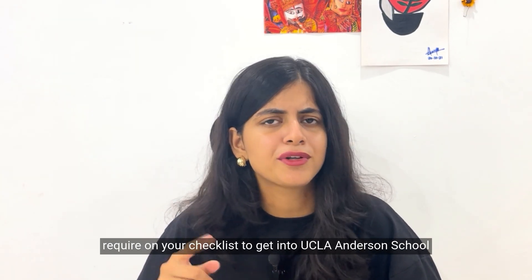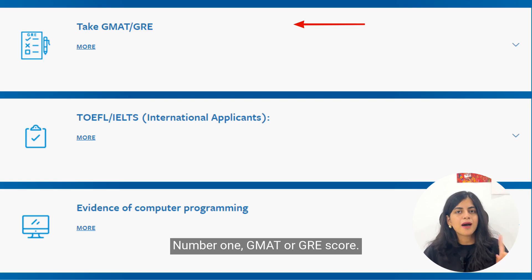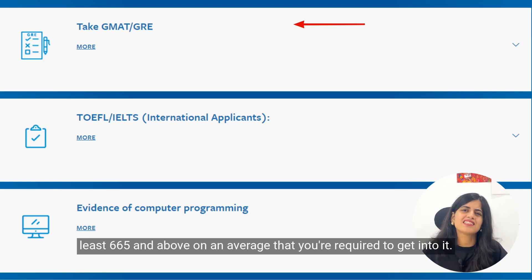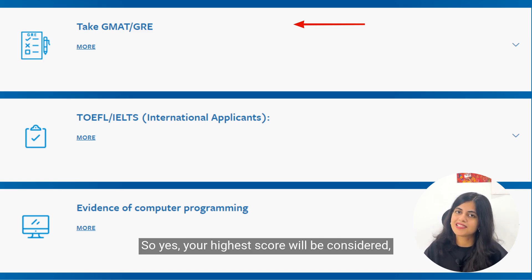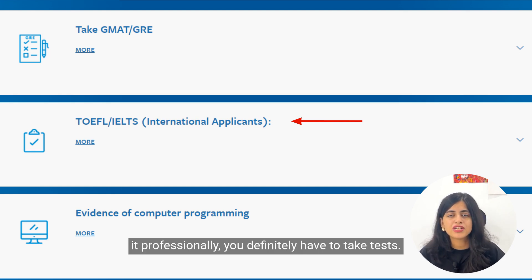Now let's talk about the entry requirements — what you really need on your checklist to get into UCLA Anderson's Master in Business Analytics program. First, you need a GMAT or GRE score. For the GMAT Focus score, you need at least 665 on average. These scores are valid for five years, so your highest score will be considered.